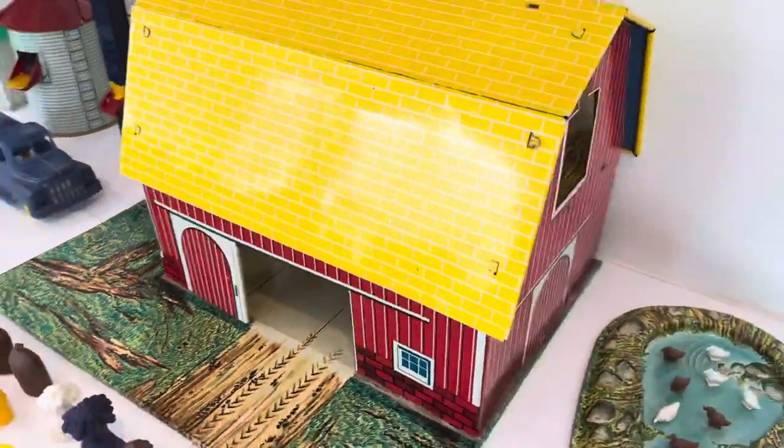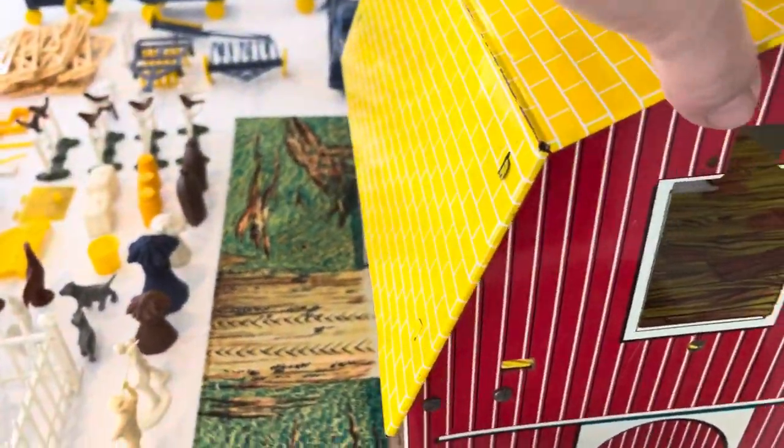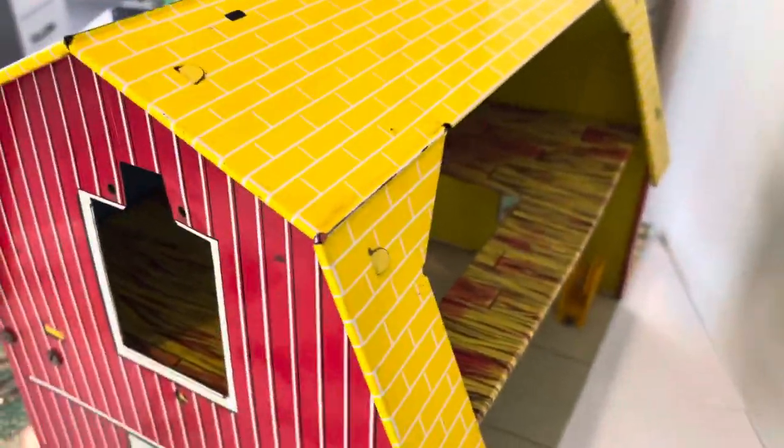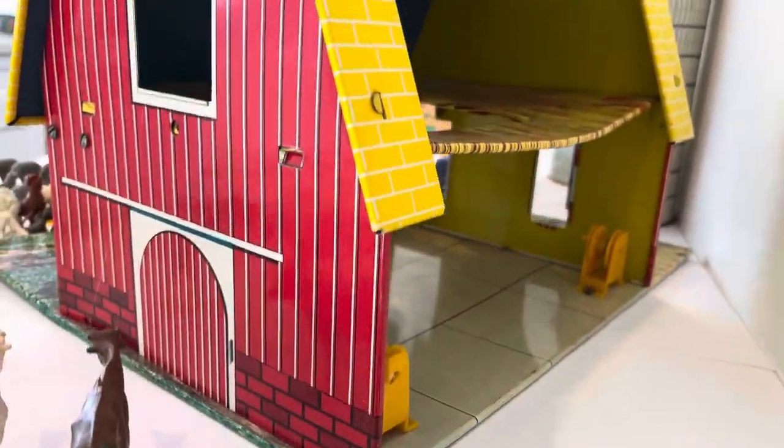And finally I will show you the back of the barn. I'm going to knock over a bunch of my animals but I want to show you the back is there. It's open, it's great, it's in good condition and it's cleaned.